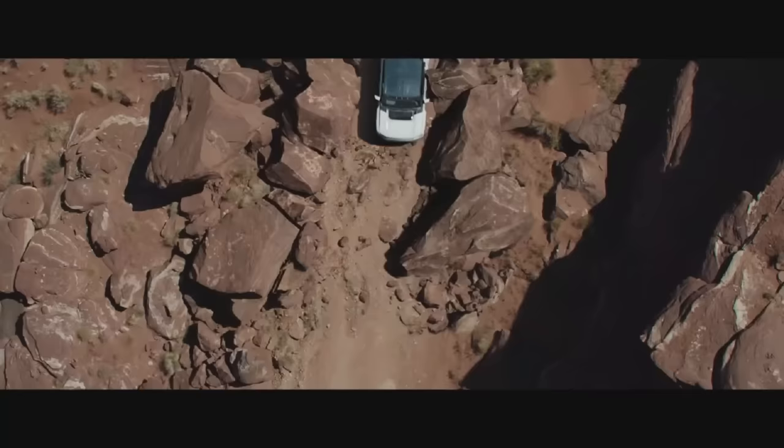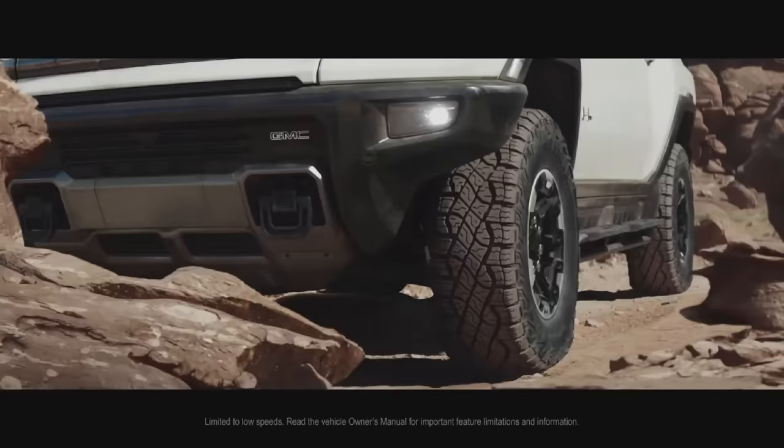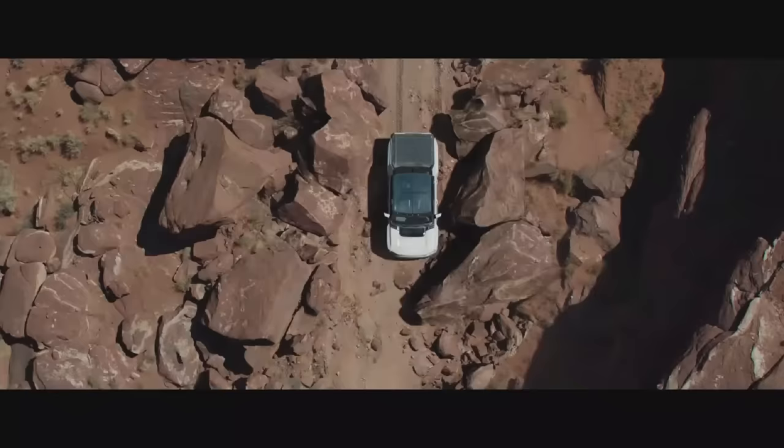But we didn't stop there. With a revolutionary new setting called Crab Walk, Hummer EV has the ability to drive diagonally, for an agility no other truck can match.